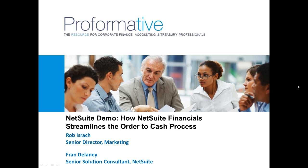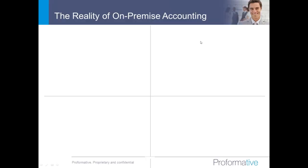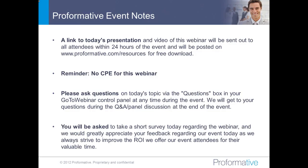Also joining us is Fran Delaney, a senior solution consultant at NetSuite specializing in revenue recognition and global consolidation issues. Fran started his career in corporate finance and accounting for a number of corporations on the East Coast. Since moving to the Bay Area in 1997, Fran has worked in various positions at Oracle Corporation and within the Microsoft channel prior to joining NetSuite in 2010. Fran has an accounting degree from the University of Connecticut.